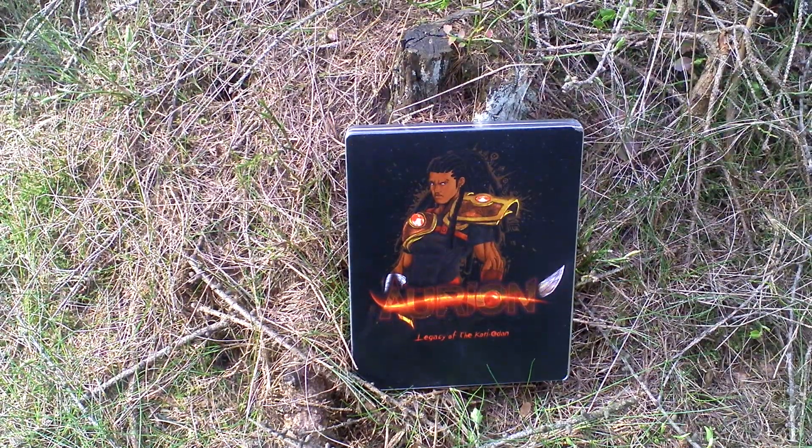Hi guys, my name is Hermit in the Forest. This is my unboxing of Orion Legacy of the Koryodan.